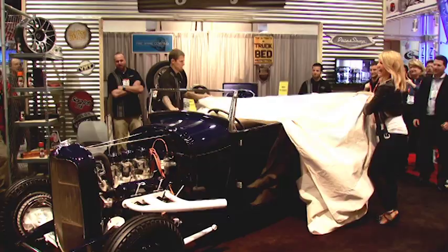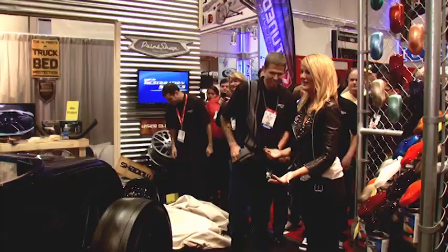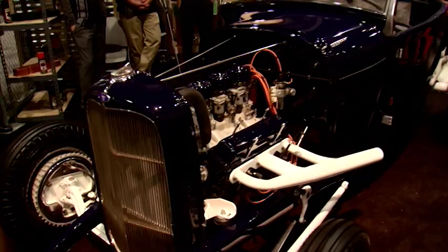Oh my gosh. Gorgeous. Oh my gosh. Jordan, you should be so proud. This is absolutely stunning.